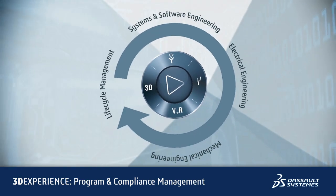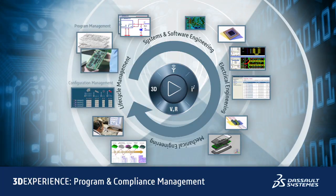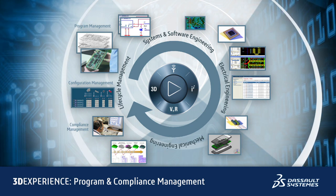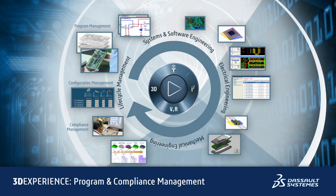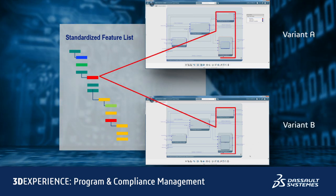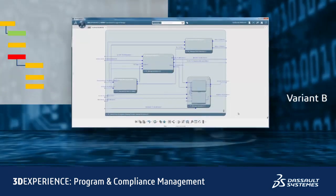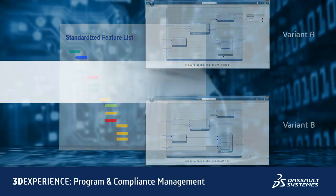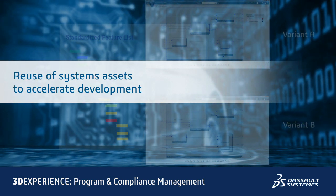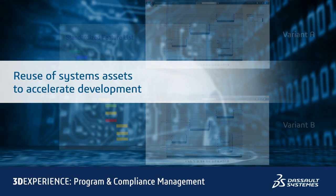The platform provides full traceability of information relationships across all models, with a unified change and configuration management process that enables early visibility of the impact of changes to all data consumers, including across the supply chain, all in the context of a configured systems definition. Designing systems in a configured context means that we design the master system and all of its variants simultaneously. We develop a single standardized platform for all product lines with functional and physical variants based on customer and market needs. By reducing the number of explicit system definitions, we reduce the number of definition assets, the duplication and number of tests, and increase systems asset reuse across multiple vehicle options, systems, and programs.